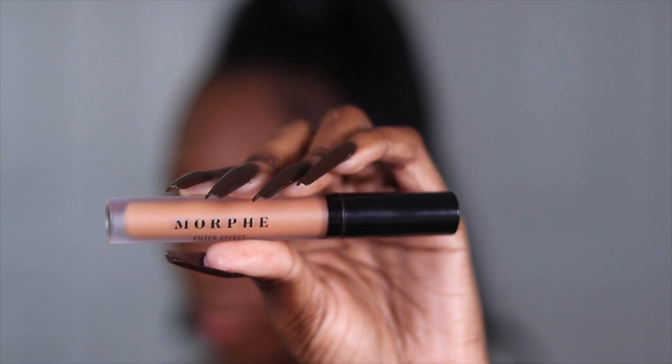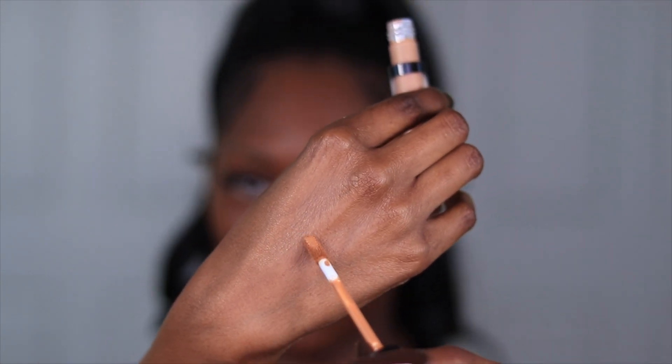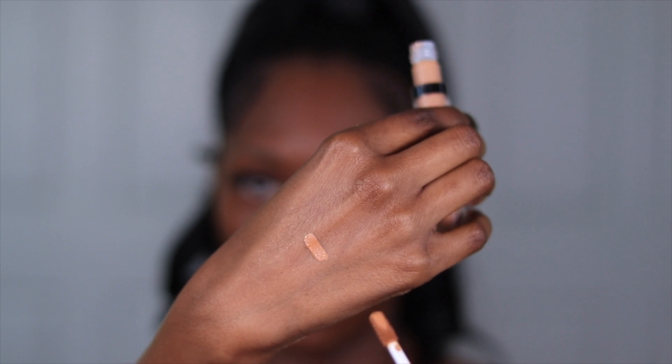This is what it looks like, and here it is swatched on the skin. Without further ado — I know I've been talking a lot — we're gonna go ahead and get into laying the concealer down so I can give you guys my initial thoughts. I like to see how new products incorporate with what I'm already using, then come back at the end with my final thoughts. I'll be wearing this all day and come back tonight to give you my final rating.